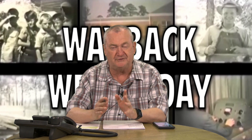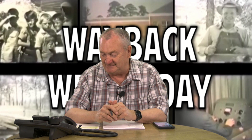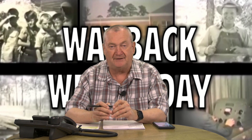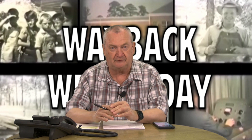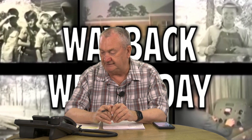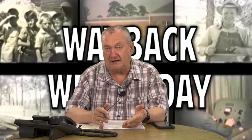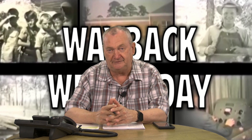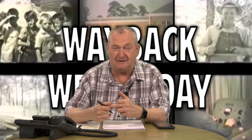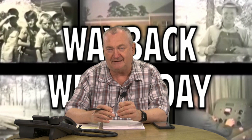We're going to talk tonight about what was at one time the largest retailer in the world — and no, it wasn't Walmart. I had a call last week asking about a location of a local business, and during my research I uncovered another storyline about a major storm that hit this area back in 1954 — before my time — and if you're not from here, we're talking about Hurricane Hazel.